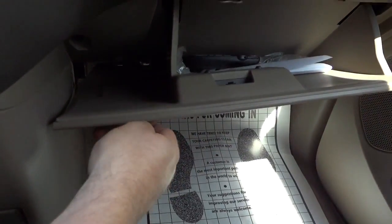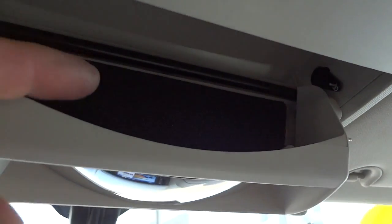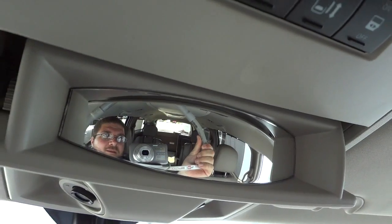In the glove compartment there's a remote control for the DVD player. There's an auto-dim mirror up here, a place for your sunglasses, and you can also tilt the mirror up to see what's in the back seat — it gives you a wide-angle view back there.